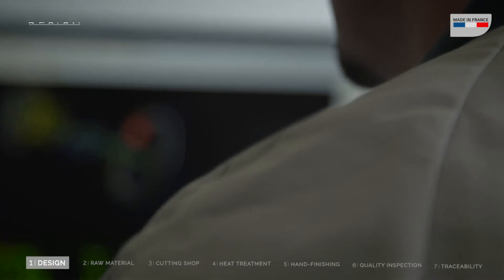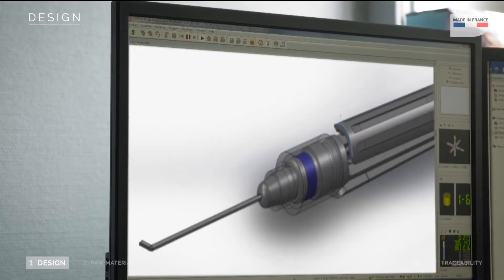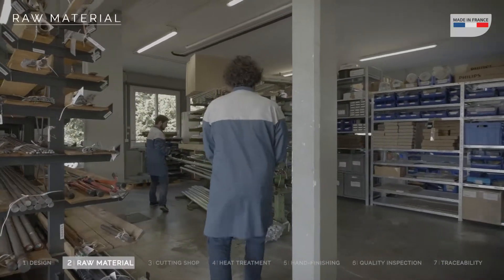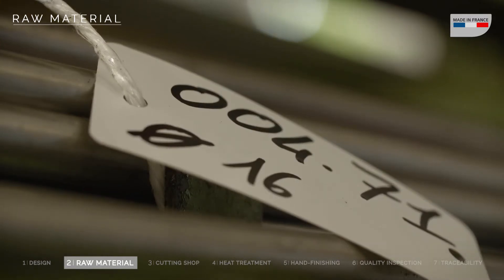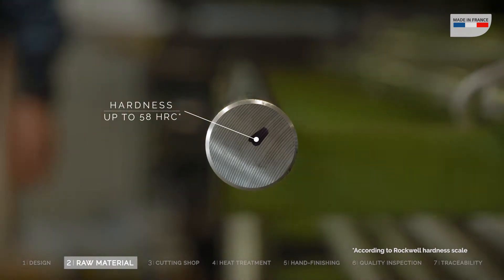This is where it all begins. With 3D plans, our R&D engineers prepare the manufacturing process. Steel, the main component of our instruments, is the finest type of steel, carefully selected for its durability and resistance qualities.